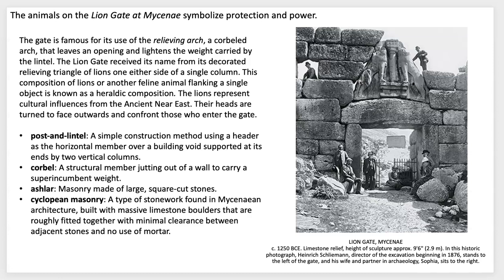The lions symbolize strength and power. These are some of the important terms with definitions covering different discoveries, inventions, and things these cultures would have examined from previous cultures — building structures and giving terms to the type of construction happening at this time, at these large archaeological sites that were uncovered.